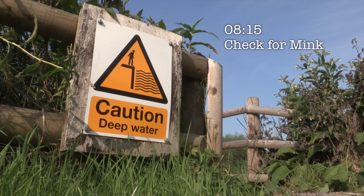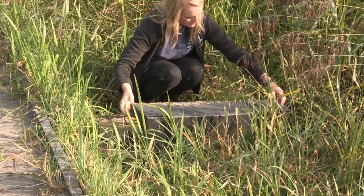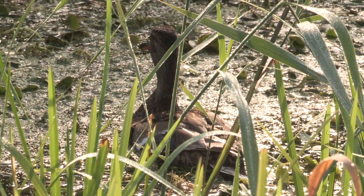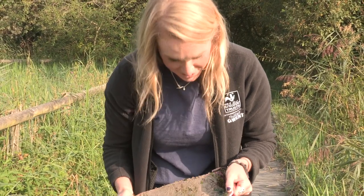So this is one of our mink monitoring rafts. Inside there's a clay pad. If we do find mink prints then we'd need to call the mink trapper who'd set a live capture trap. There are little mammal prints but it's hard to tell what ones they are, but no mink prints — which is a good sign.